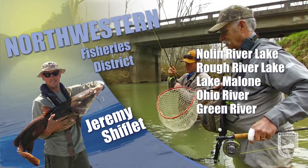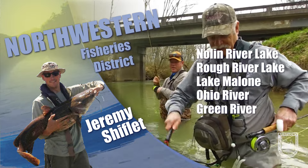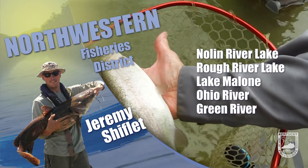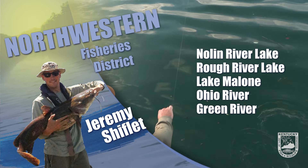Bass fishing is fair with fish on the banks and feeding heavily on shad early and late. Try two to four inch swim baits and shad imitating crankbaits. Also a blue-black jig and trailer combo is a good thing to keep handy.